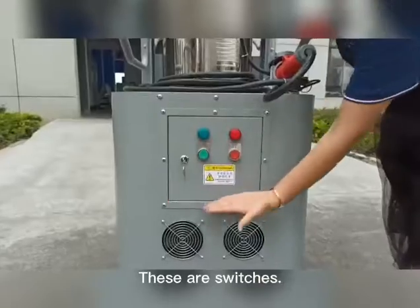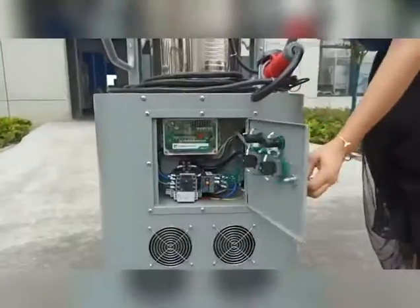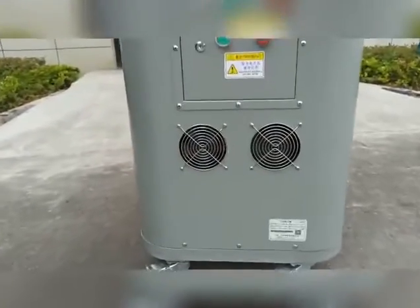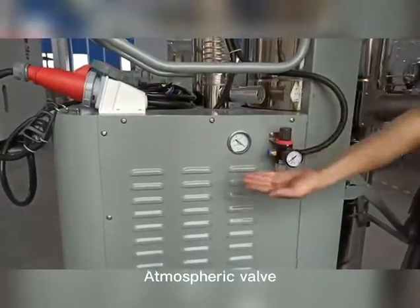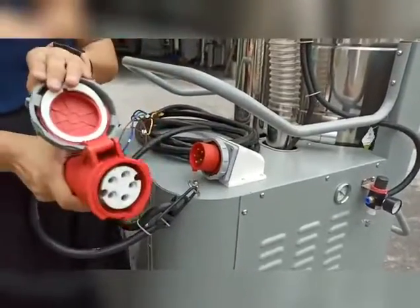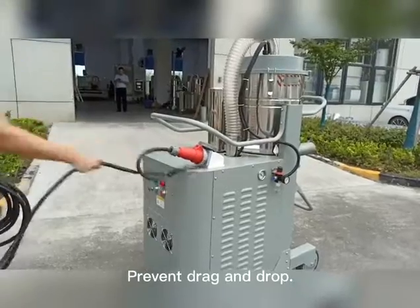These are switches. Radiate fan, atmosphere valve, barometer, European plug, prevent drag and dump.